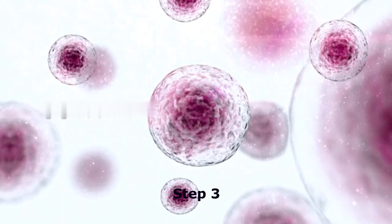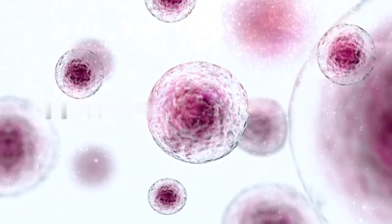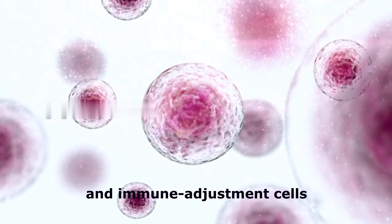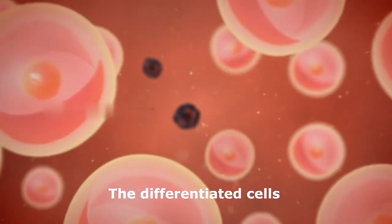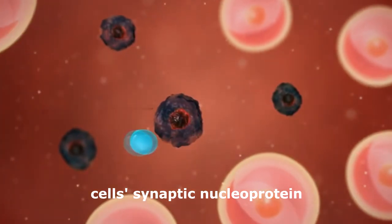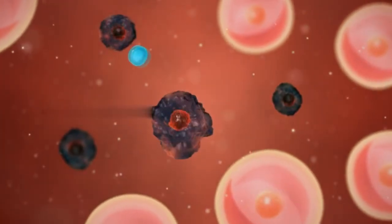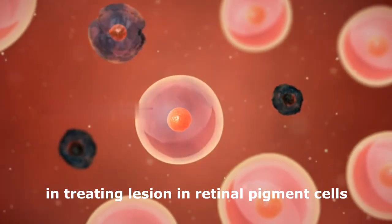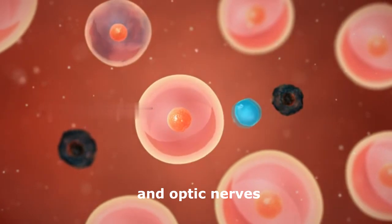Step 3: the mesenchymal stem cells can differentiate into photoreceptor cells and immune adjustment cells. The differentiated cells will first repair the patient's autologous cells' synaptic nucleoprotein, and eventually play a positive role in treating lesions in retinal pigment cells and optic nerves.